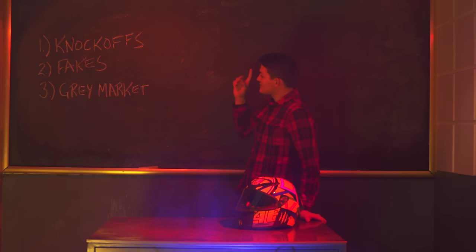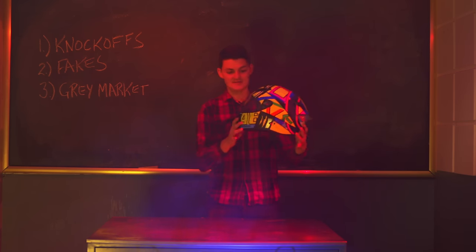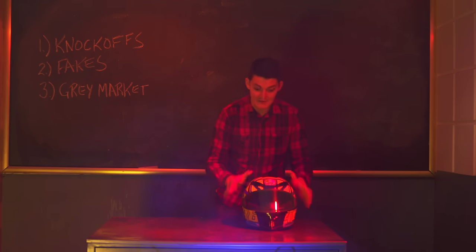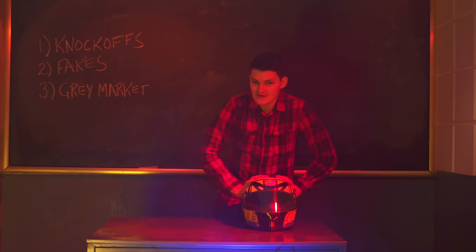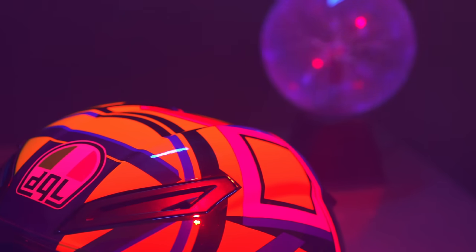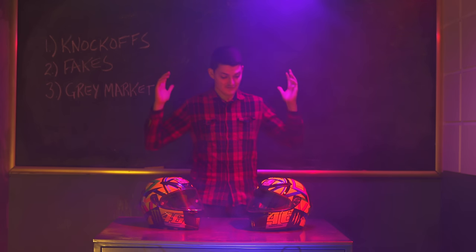Knockoffs are cosmetically close. You'd briefly think this is an AGV Pista GPR — Rossi's 2016 Soleil Luna helmet, a $2,000 race-rare lid. But I suspect that's not really Rossi's arm, and this isn't really AGV. It's DGL. So we have a knockoff.